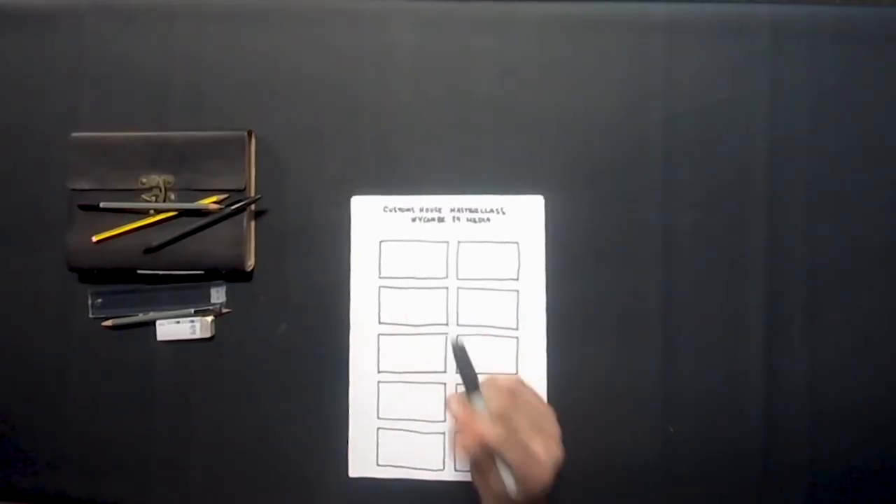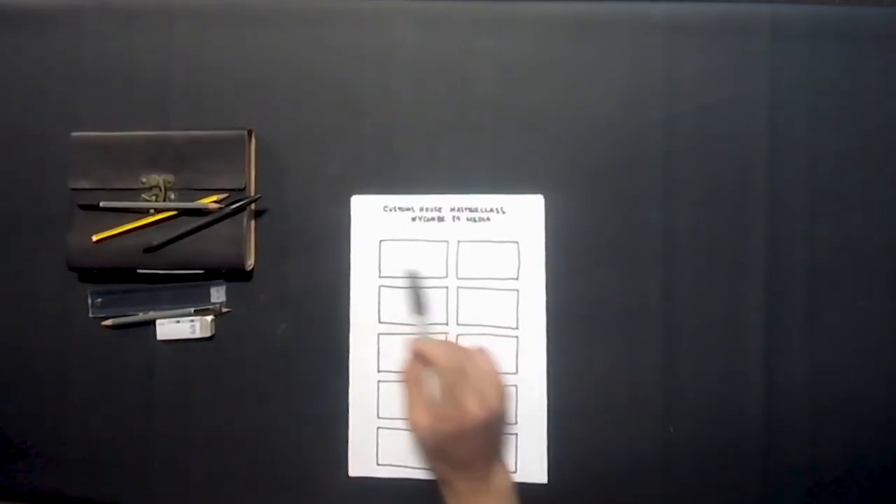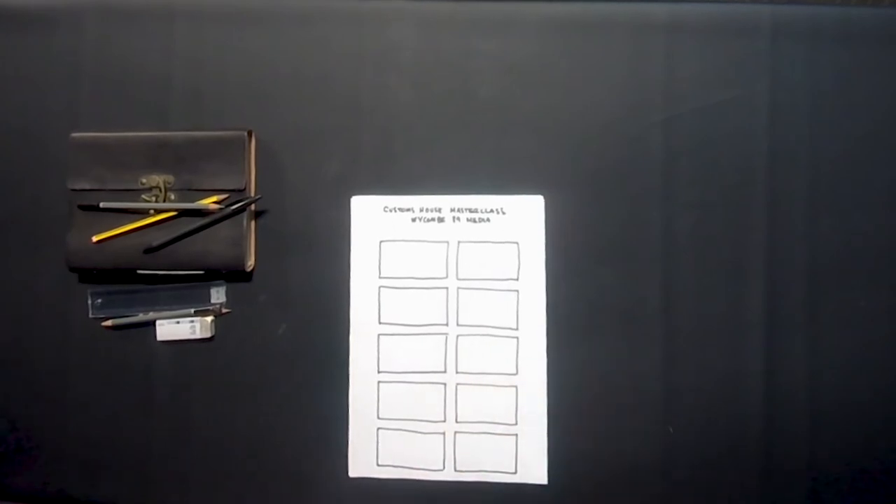Every film you've ever watched has most likely been storyboarded — through animations or feature films with live action characters. All of the Marvel films are storyboarded as well, and this really helps a filmmaker to visualise, before they get all the camera equipment and lights out, how their films are actually going to look. What I've made here is a little storyboard template. All it is is a couple of boxes — you just get a sheet of paper and a pen and draw yourself eight or twelve boxes on every page, and then as you gradually progress you'll end up with a visual story.